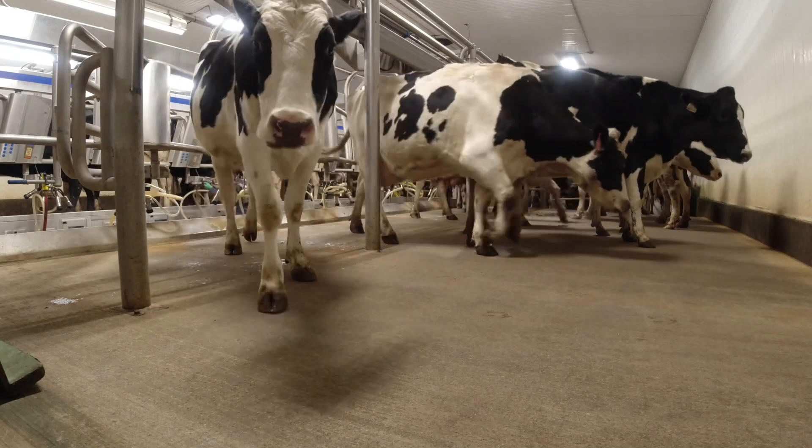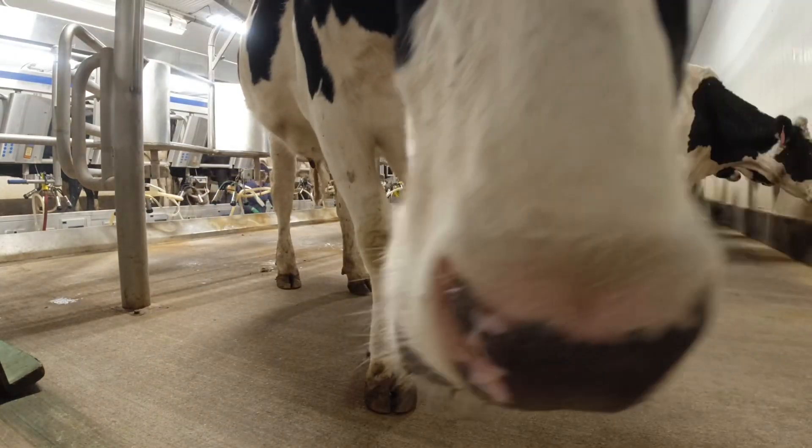This cow walking straight towards us is Joe — she is very tame, as you can tell.